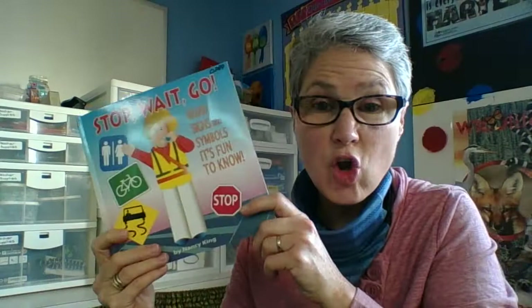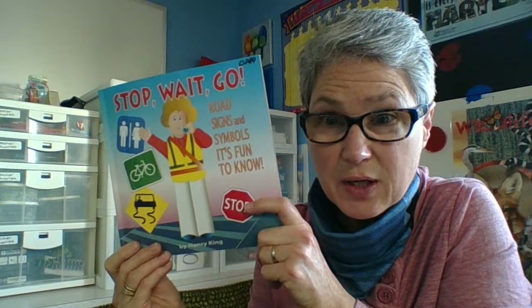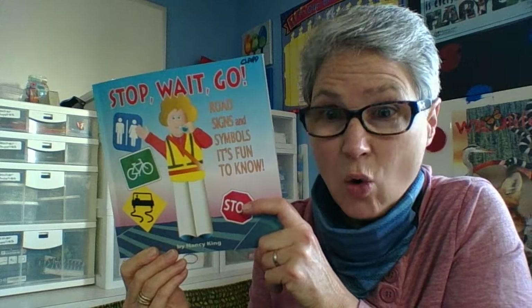All right, team. We learned a lot about street signs. Now you're going to take that information and use it in your assignment. Scroll on down and see if you can remember what the signs are and what colors they have. See you later, guys — signing out!